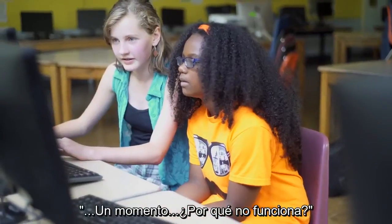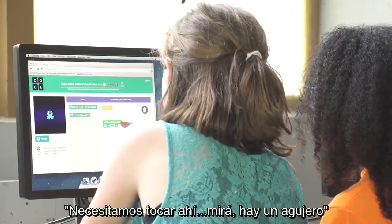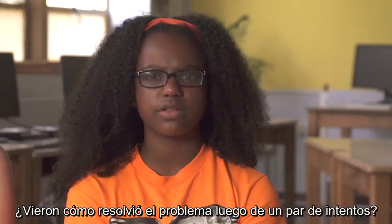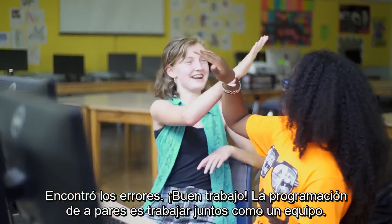Wait a second — why isn't this working? You need to attach it up there. Look, there's a hole. Did you see how my partner helped me figure out the puzzle on fewer tries? She caught my mistake. Yeah, good job.